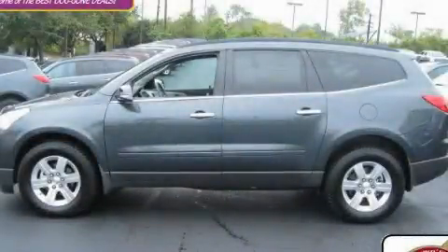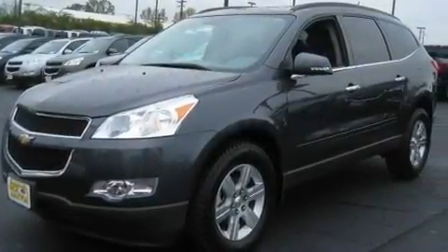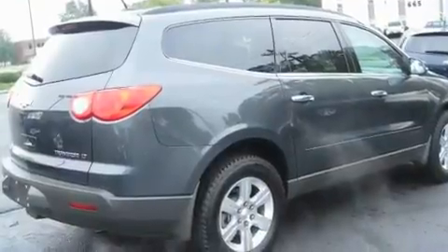This is a brand new 2010 Chevrolet Traverse, offering a car-like ride with the space of an SUV. It has a 3.6-liter six-cylinder engine and an automatic transmission.